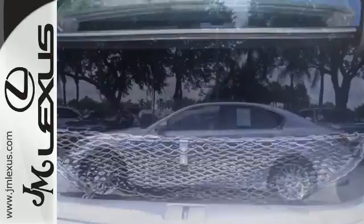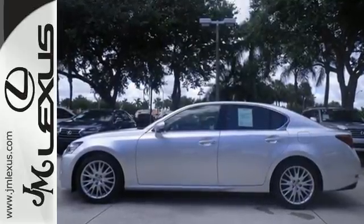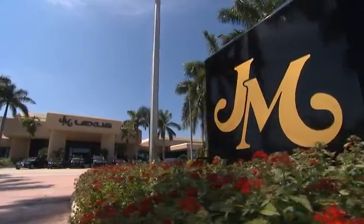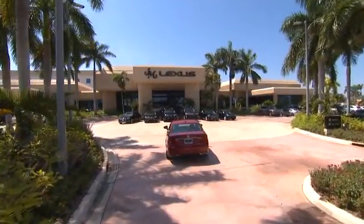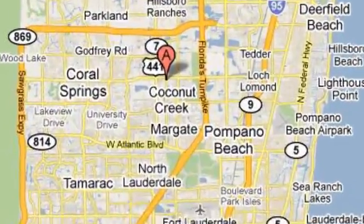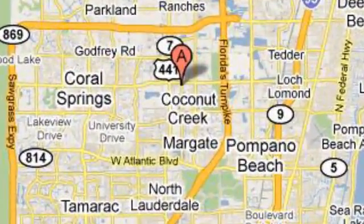Come in for a test drive and start commuting in opulence today. JM Lexus, the world's number one Lexus dealer since 1992. We're conveniently located just east of 441 on Sample Road in Margate, Florida, just west of the Turnpike.